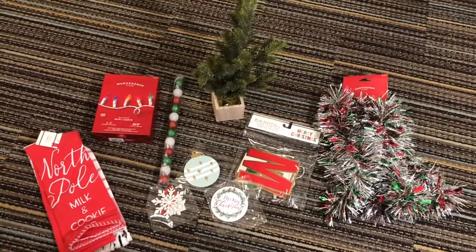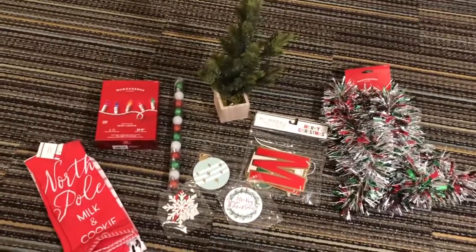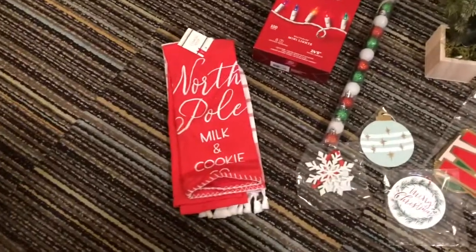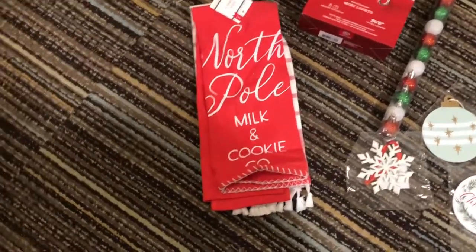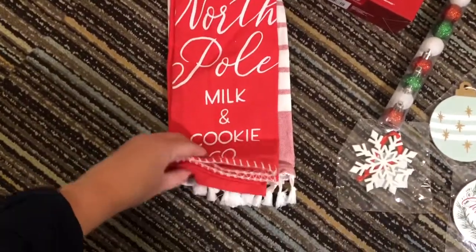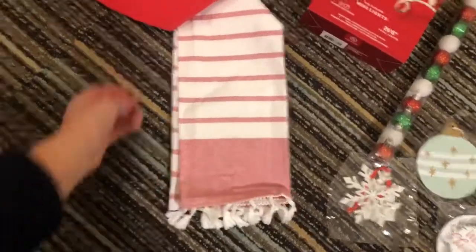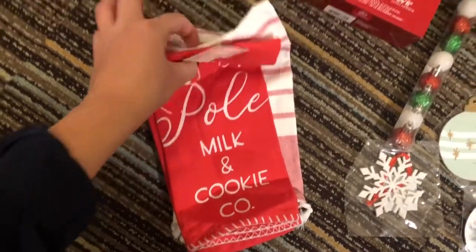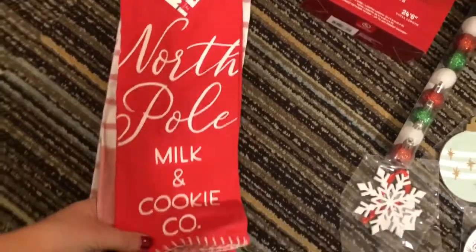Now I'll show you all what I got from Target this weekend. The only things I purchased were pretty much Christmas decorations. Starting here, this is that really cute tea towel - it says 'North Pole Milk and Cookie Co.' and I think it'll look really cute on my oven when I'm baking. It actually comes with both a red one on top with little stitching and another one on the bottom which is a classic peppermint design with a little fringe. If I'm remembering correctly this was only five dollars - extremely cheap and they feel like decent quality.